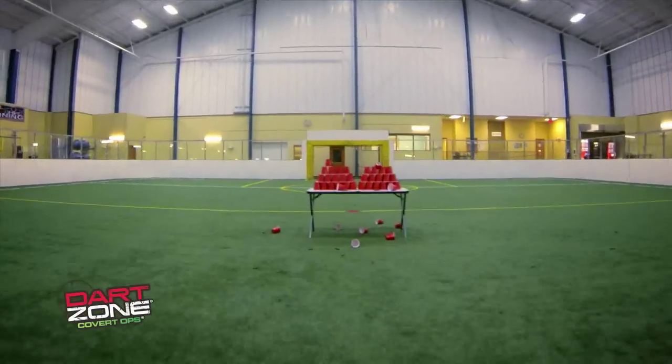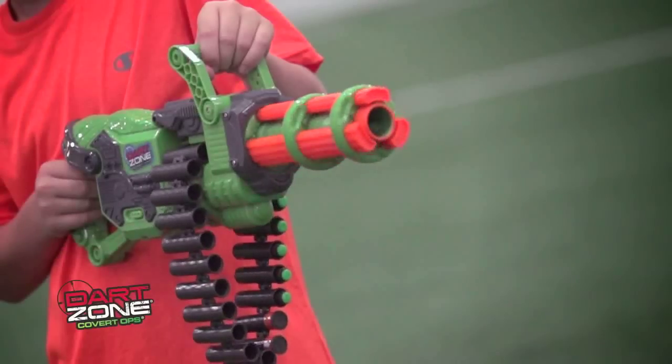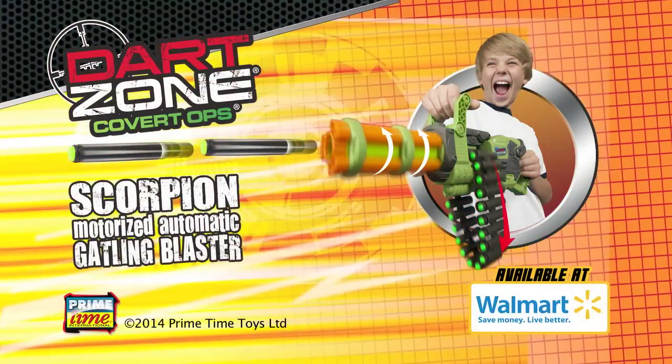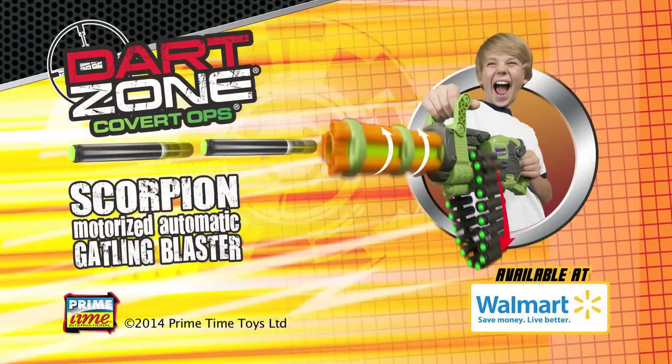Have you been told to accept no substitutes? Accept nothing less than the distance, speed, and rapid fire blasting. Get ready for a dart storm with Dart Zone. The new Dart Zone Scorpion Gatling Blaster. Available at Walmart and Walmart.com.